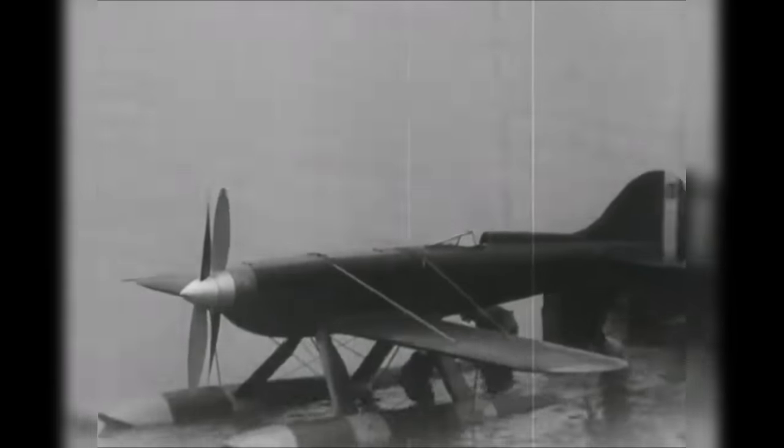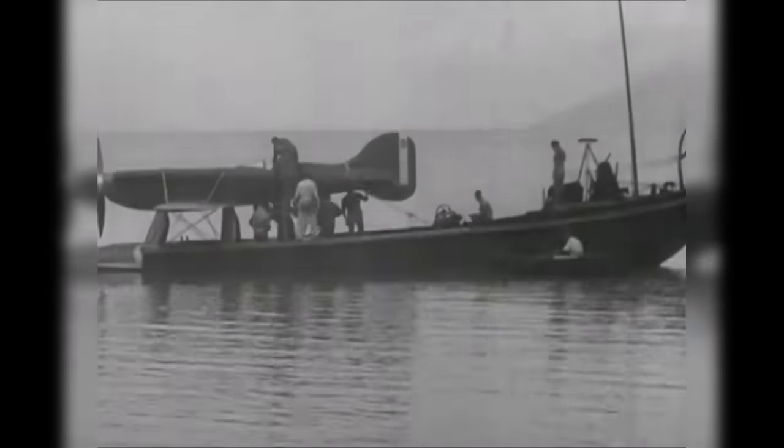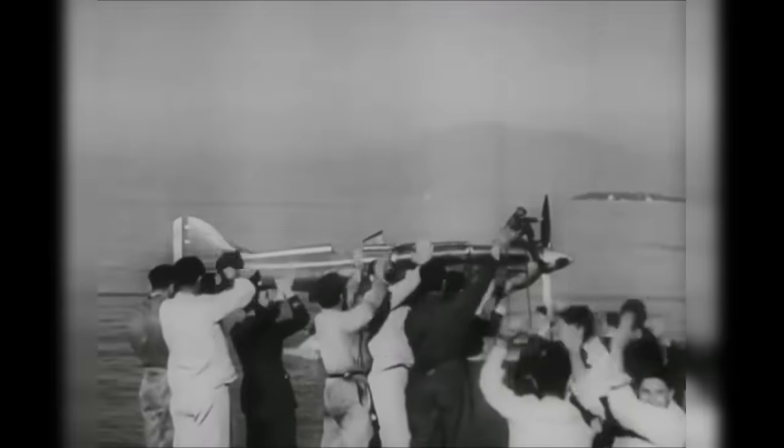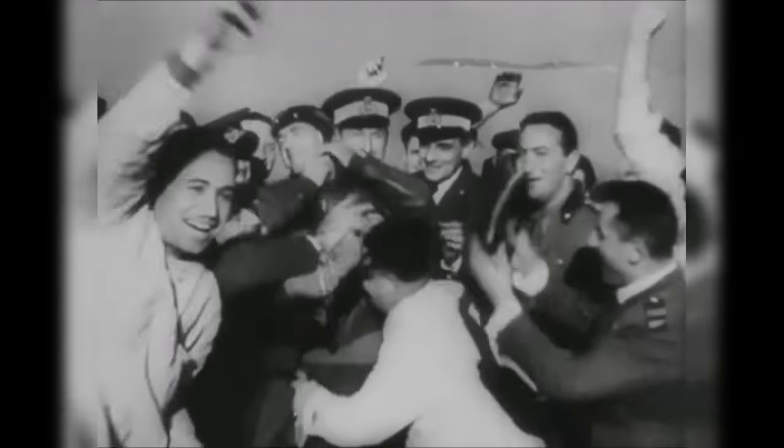1934 was no less remarkable. An even more powerful AS6 sprint engine was fitted into the MC72, now boasting 3,100 horsepower. Agello, taking the helm again, shattered his previous record by hitting 440 miles an hour — a feat only matched now by the fastest contemporary race planes of today. Aircraft such as Dreadnought and Precious Metal top out at about 440 to 450 miles an hour, and that's 80 to 90 years later.